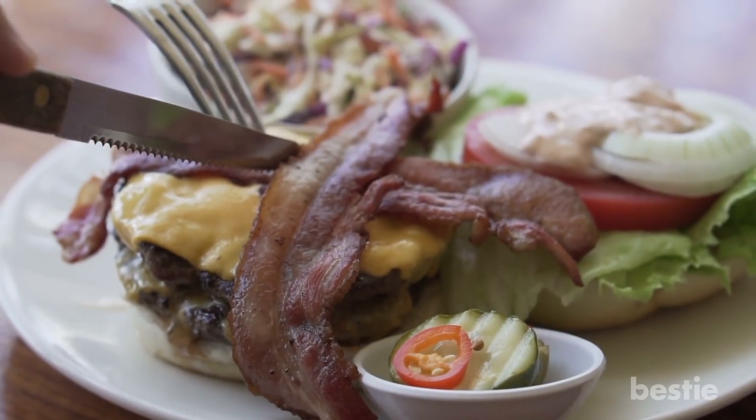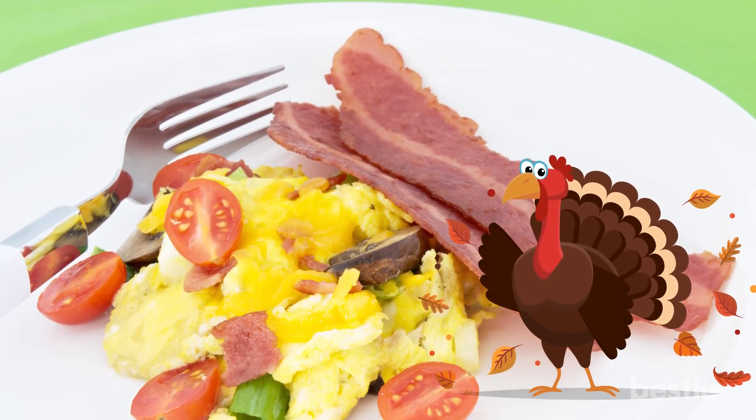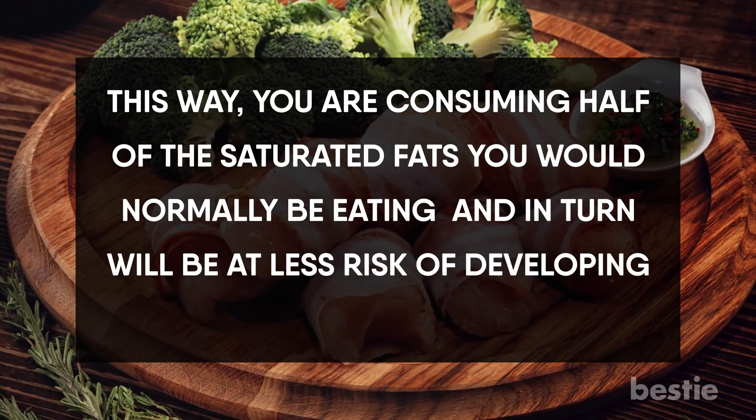Instead of eating regular bacon, health professionals recommend swine enthusiasts switch over to turkey bacon. This way, you're only consuming half of the saturated fats you would normally be eating, and in turn, you'll be at less of a risk for developing inflammation.